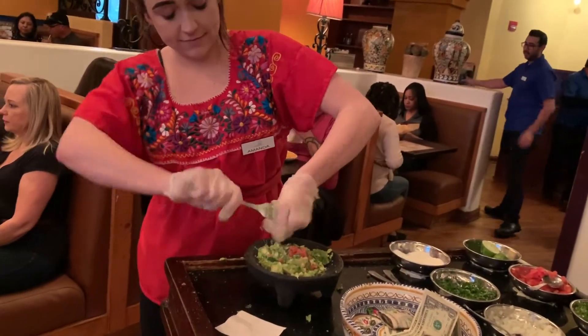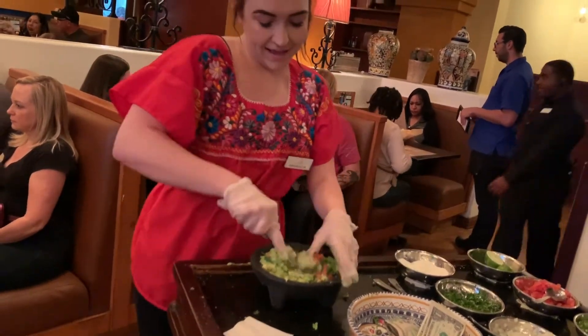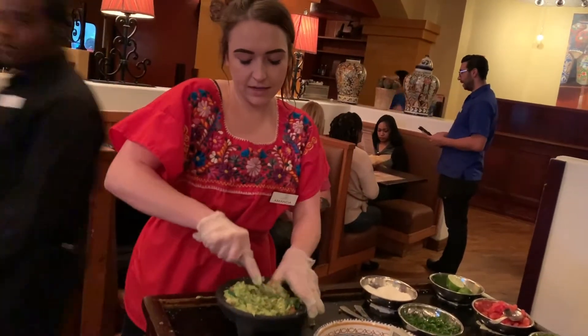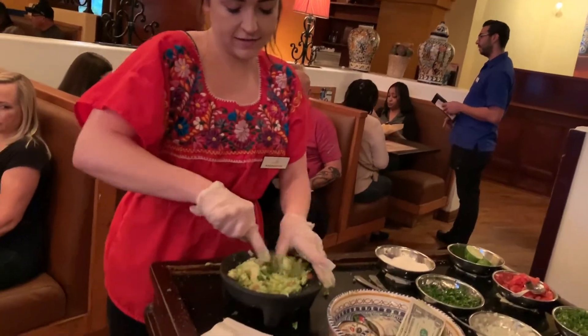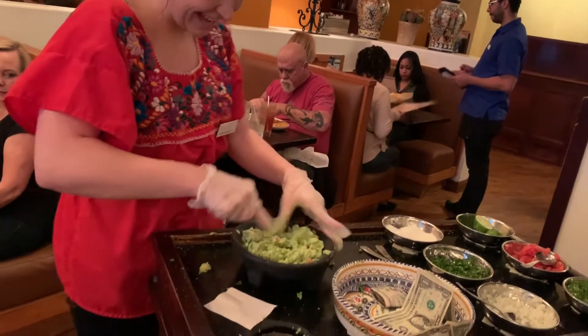Have you guys been here before? No, first time. Oh really? Yeah. Oh nice, that's exciting! Did you guys hear about us from anybody? It's just kind of been one of those where we've always wanted to come. We've had big time on the menu. Nice.